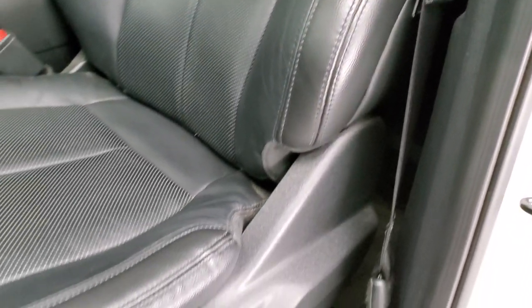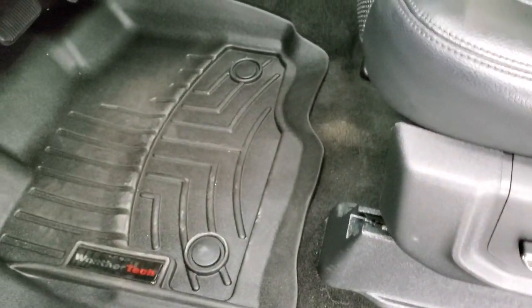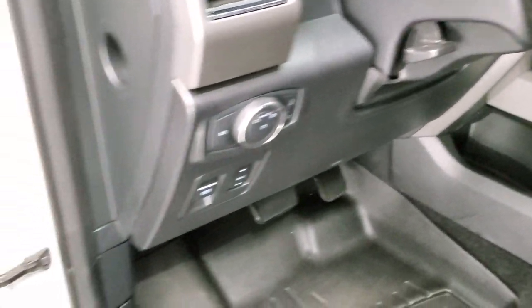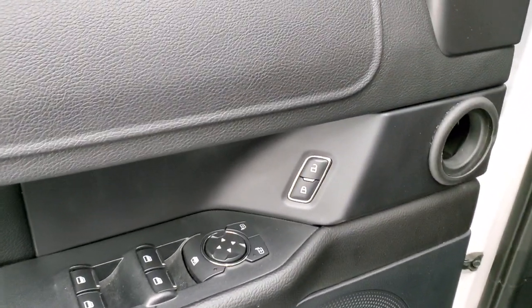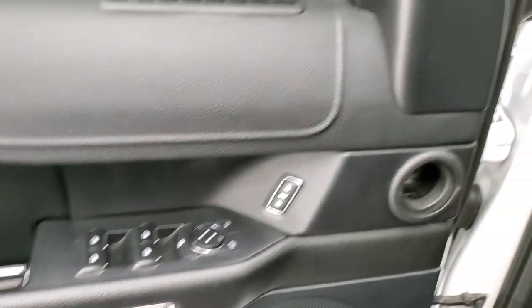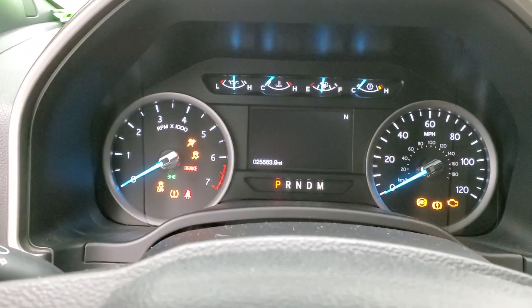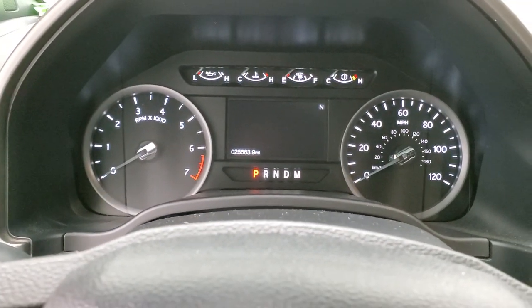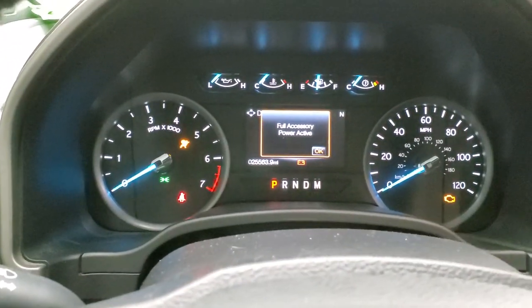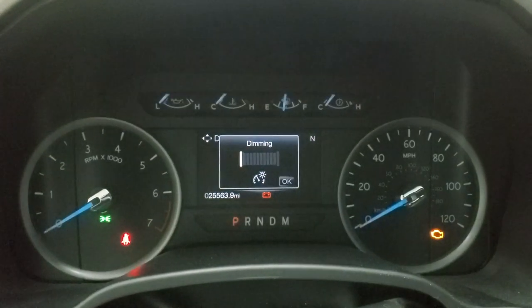The driver's seat looks really good. The XLT package gives you the black leather seats, power driver's seat, WeatherTech floor mats, auto headlamps, power pedals, tilt and telescopic steering wheel, power windows, power locks, and power mirrors, and you can see that door is in nice shape. We'll hop inside and turn the ignition on so you can check out the miles and the radio. Let's dim it down so you can see those miles better.